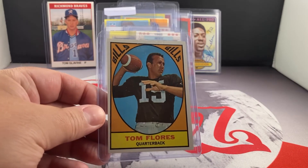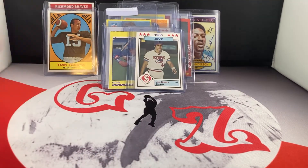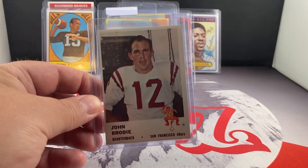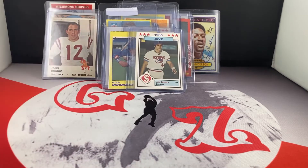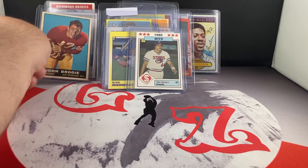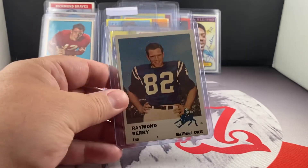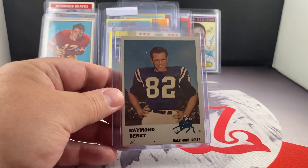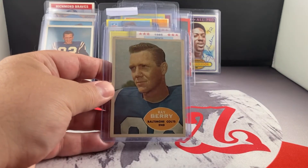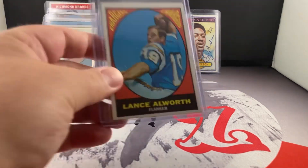Got a nice Tom Flores '67 — pretty good shape. Got a John Brodie rookie — he had a pretty good career. That's the Fleer, and then there's also the Topps rookie. Those also came from Card Soup. Picked up a nice Raymond Berry. And the last one — Lance Alworth.